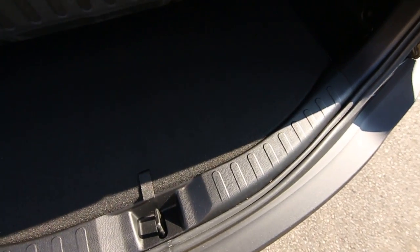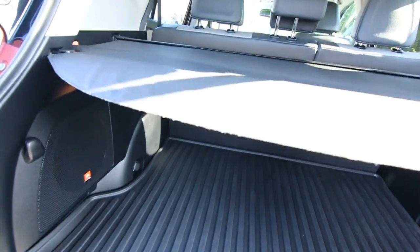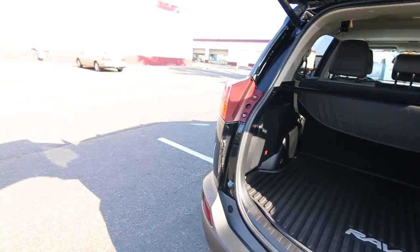You have a cargo area protector, which is a nice feature. Great sounding JBL audio system for you music lovers. You have a cargo area cover to keep things out of prying eyes. That is removable, so you can fold down those rear seats for a ton of cargo space.